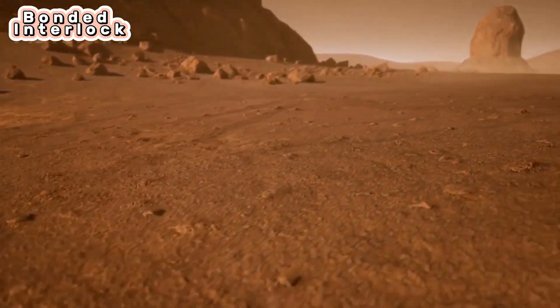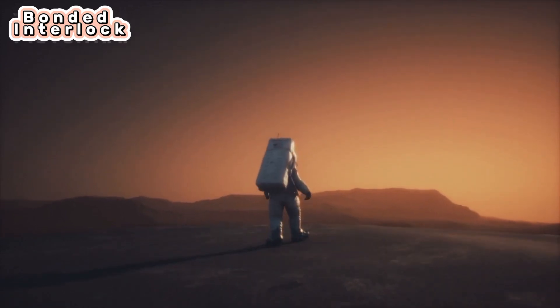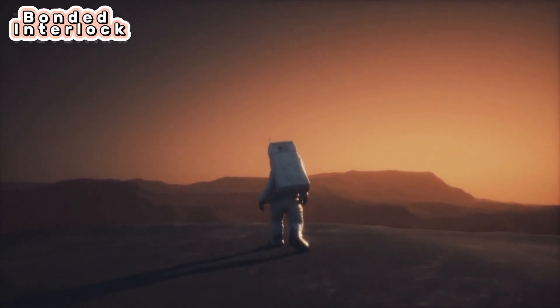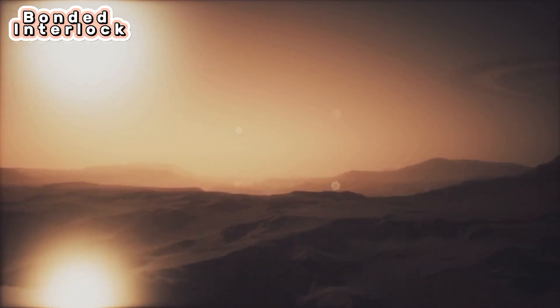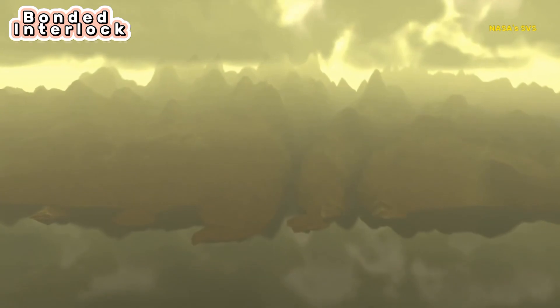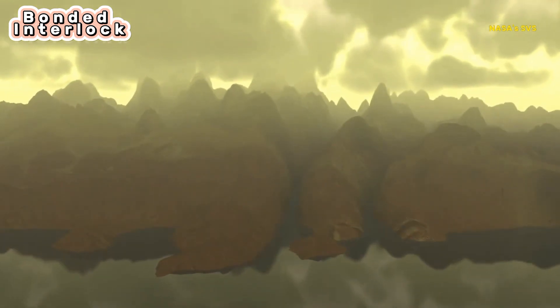Additionally, Titan's rivers, lakes, and seas of liquid methane and ethane might serve as a habitable environment on the moon's surface, though any life there would likely be very different from Earth's life. Although there is so far no evidence of life on Titan, its complex chemistry and unique environments are certain to make it a destination for continued exploration.